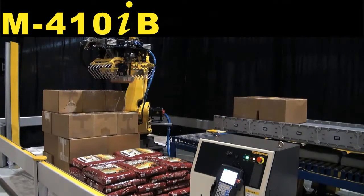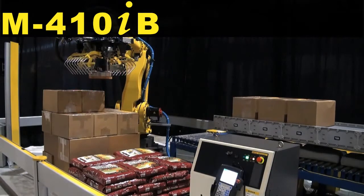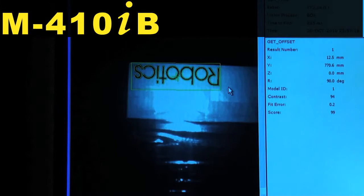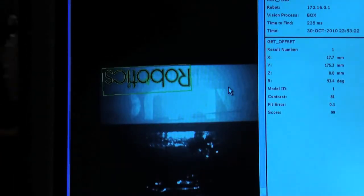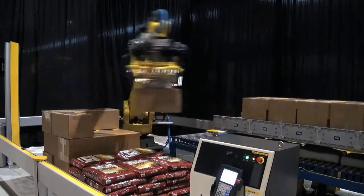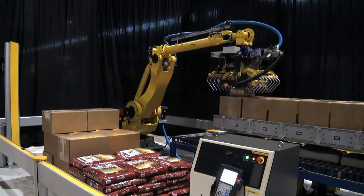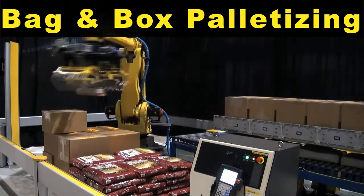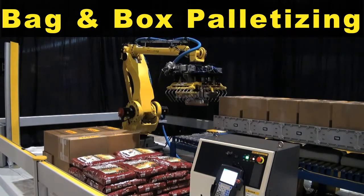A FANUC M410 IB-140H robot equipped with IR Vision 2D palletizes and depalletizes boxes and bags. The M410 IB robot is ideally suited for high volume production and bag and box palletizing operations.